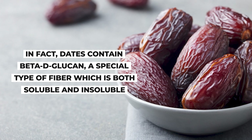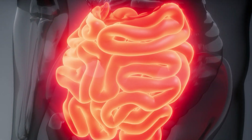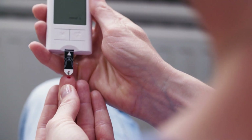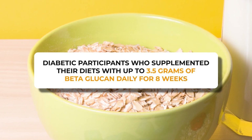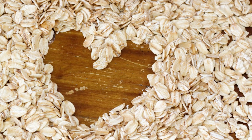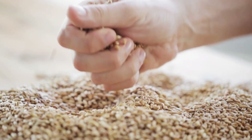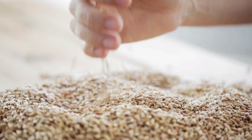Dates contain beta-D-glucan, a special type of fiber which is both soluble and insoluble. Wherever you get your source of beta-glucan, it will help slow the digestion of food through the intestines, encouraging satiety and keeping you fuller for longer. Beta-glucan has also been shown to slow the absorption of sugar from the foods we eat, helping to stabilize and regulate glucose levels. A recent review confirmed that diabetic participants who supplemented with up to 3.5 grams of beta-glucan daily for 8 weeks had lower post-meal glucose levels and improved long-term blood sugar regulation. A separate study found that just 3 grams of beta-glucan daily for 8 weeks was enough to lower LDL cholesterol by 15%. Choosing 100% whole grains over white flour products can indeed aid your heart health and glucose control, largely thanks to beta-glucan fiber.